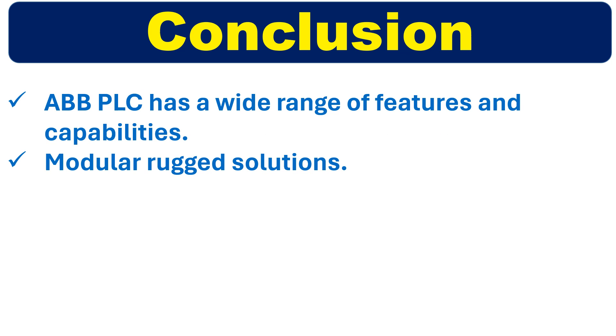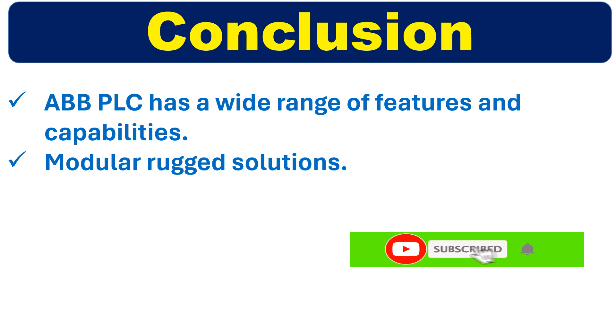In conclusion, ABB PLC models offer a wide range of features and capabilities to meet diverse automation needs. ABB PLCs provide a reliable and flexible solution platform for various industries. Thank you for watching this video — we hope you found it informative. Don't forget to subscribe to our channel for more videos on industrial automation.